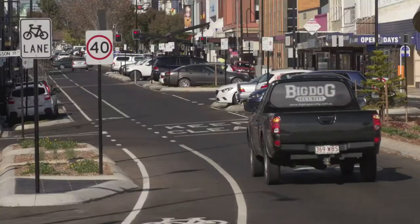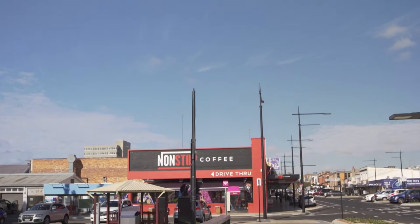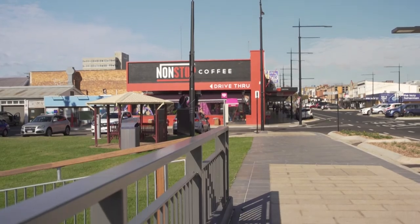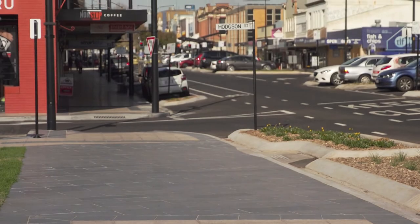I went up there just about a week ago and had a walk around and it's looking amazing and there's a real vibe and a sense of excitement. I note that the car parks were full and there's a real facelift for the shops up there. I think it's looking really good.